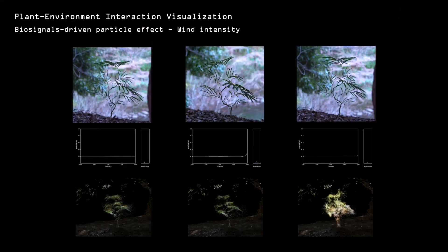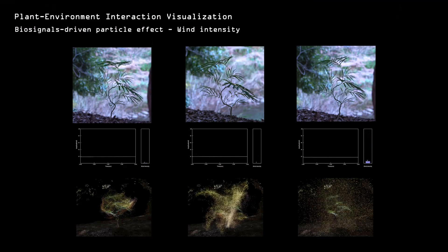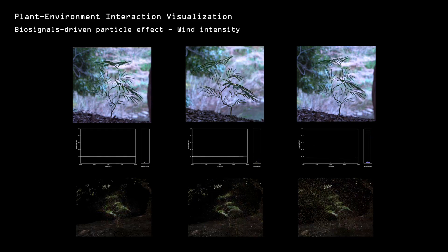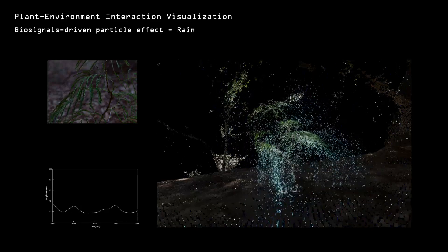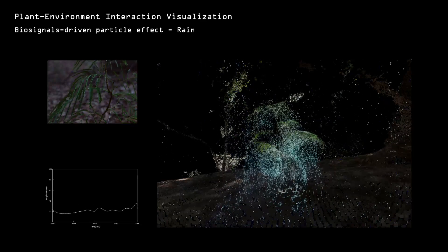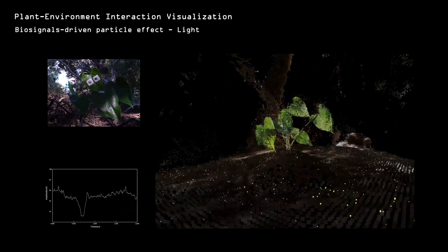These vibrant particle effects vividly illustrate the hidden biological processes of plants responding to wind, rain, and light.